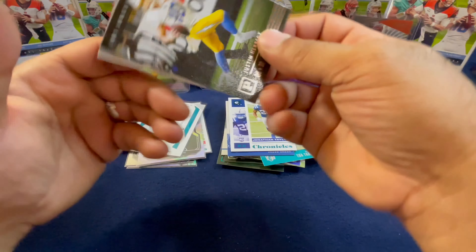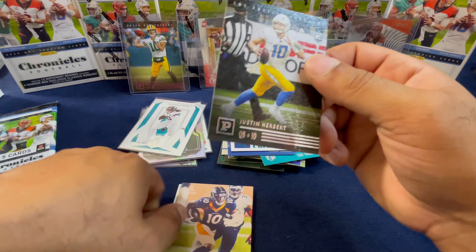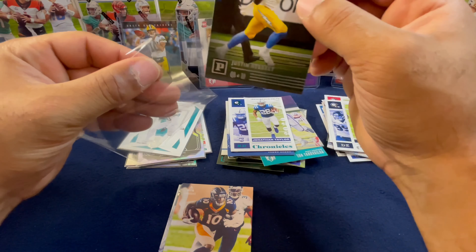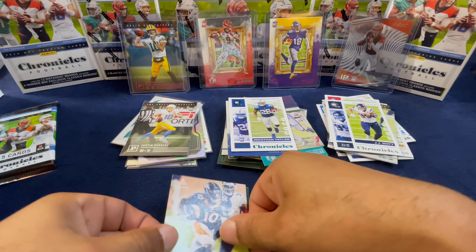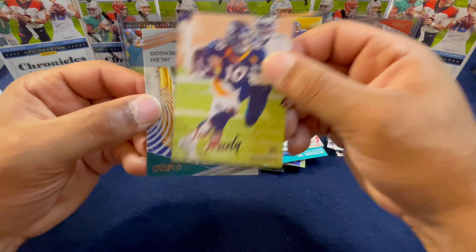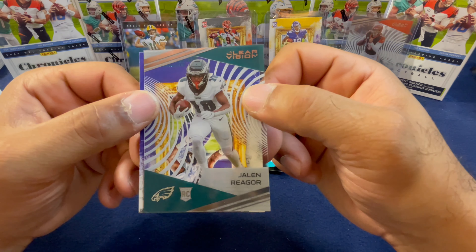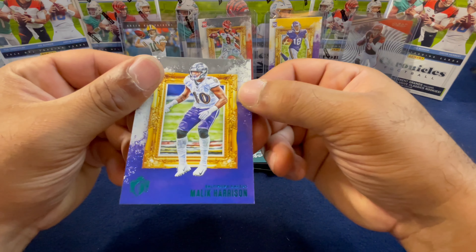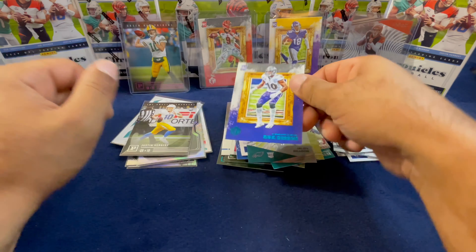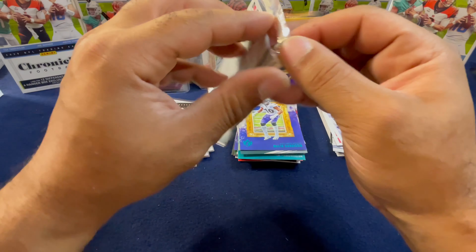Laviska Shenault — I'll take it, see how he does with Mr. Lawrence out there. Second to last pack — starting off with a JJ Watt and a Justin Herbert from Panini. Let's go ahead and sleeve up Mr. Herbert, always nice to pull him. Put him in our nice hit pile. And Jerry Jeudy, as well as Jalen Reagor, and a green foil Malik Harrison.